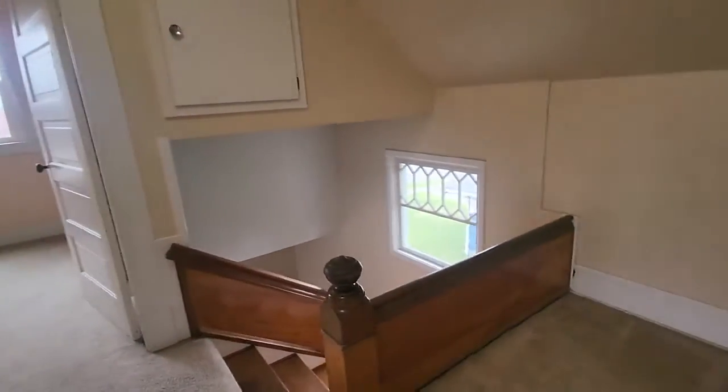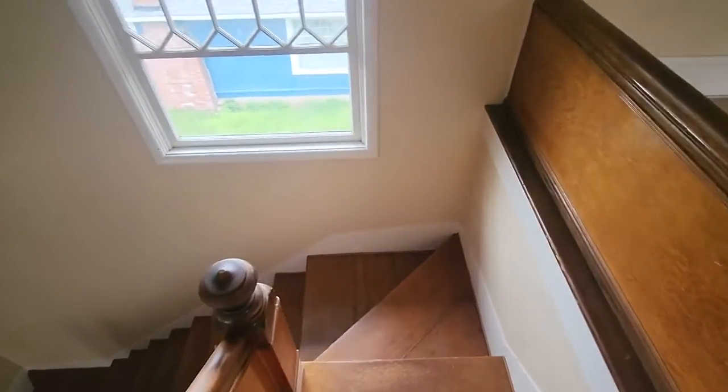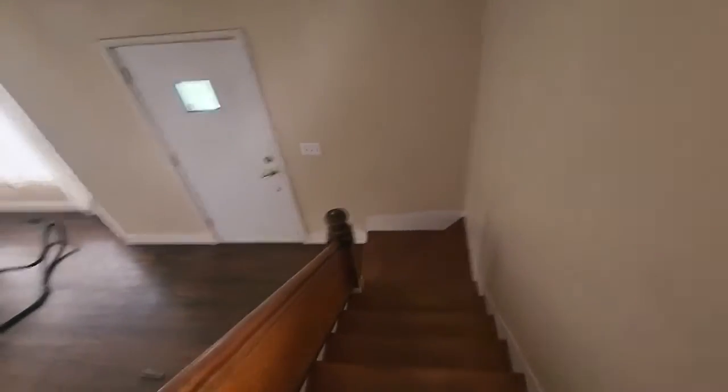Also, the banisters are not really up to code — they're 22 inches and they need to be 30 inches. That's kind of a hazard for the dog we have, because he could very easily jump over that.